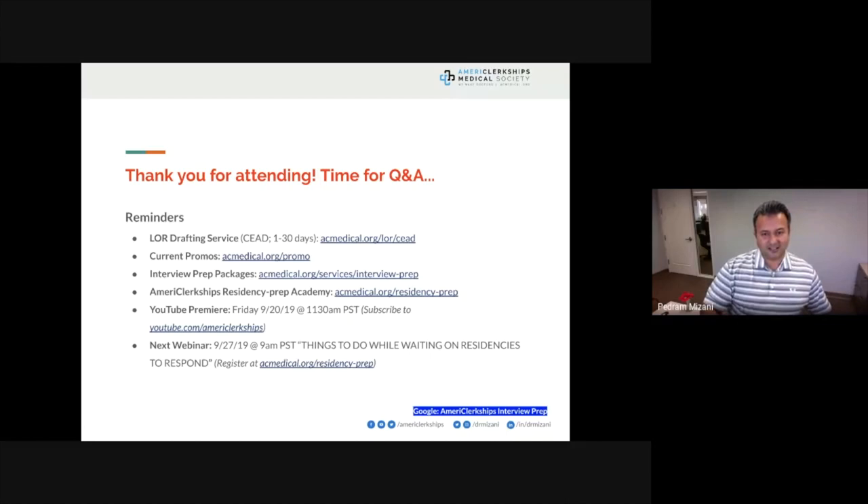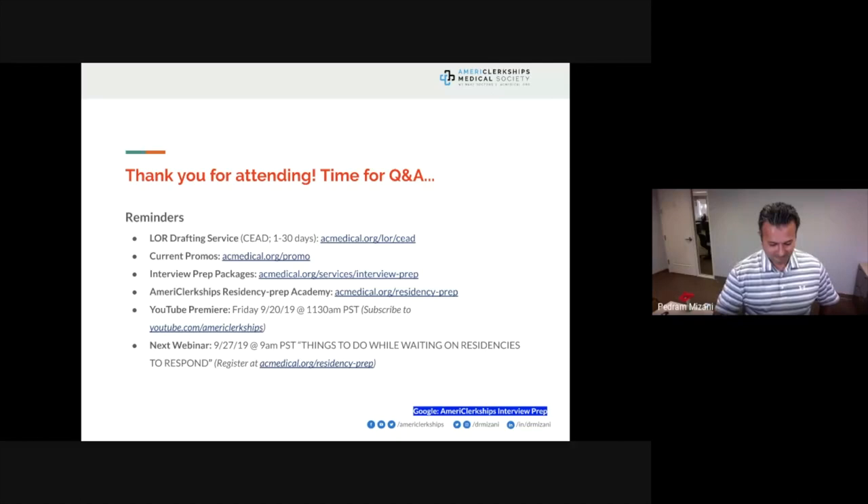It's time for a Q&A session. Mr. Zellinger will moderate. Thank you so much, Dr. Mizani, for walking us through that presentation. If you have any questions about mock interviews, the match, or interviews in general, please type them in the chat window on the right.